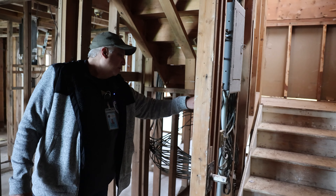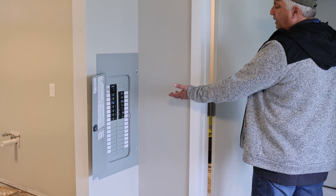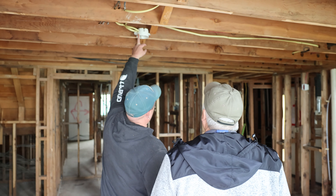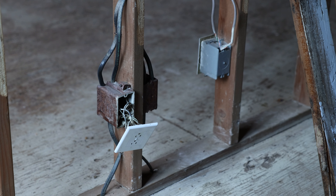They were gutted and now we're going to see what the electric work looks like and then what it looks like at the end. There are arc fault GFIs and combos of arc fault and GFI. When you tap off of something to run more than six feet, it's going to be arc fault. Yeah, I just want to make it a little safer.